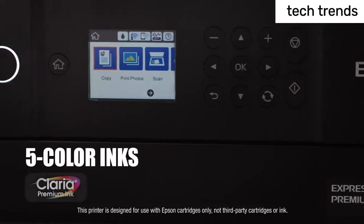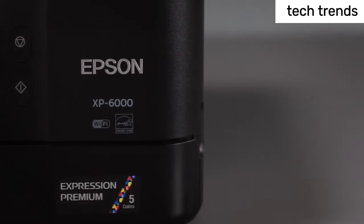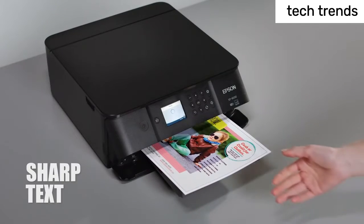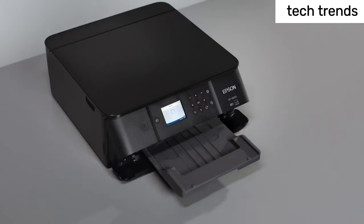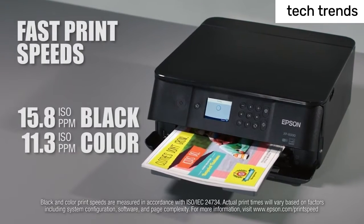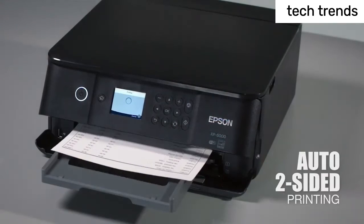Fast print speeds: 15.8 ISO ppm black and 11.3 ISO ppm color. Convenient, hassle-free features include auto two-sided printing, built-in USB and memory card slots, and a 2.4-inch color LCD touchscreen panel.